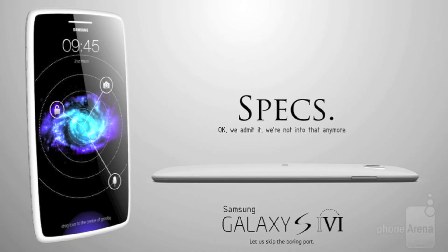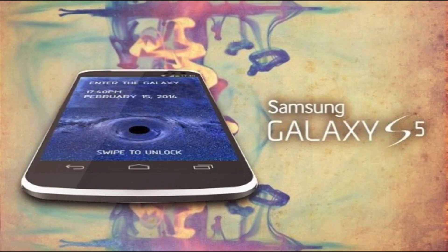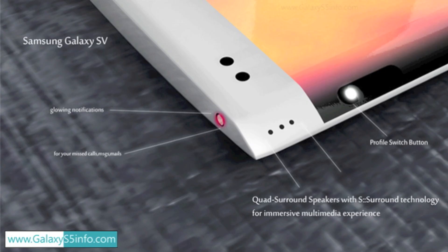First of all is the processor. Samsung is looking to have a 64-bit Exynos processor, just like the iPhone 5S had, to really step up its game again. As well as a 16-megapixel camera, up from the 13-megapixel camera on the S4, 4 gigs of RAM, and a fingerprint scanner.